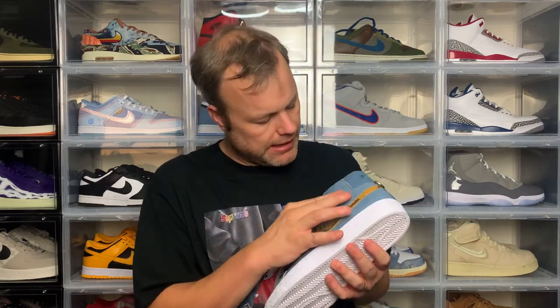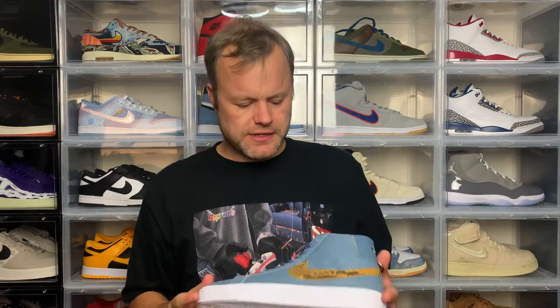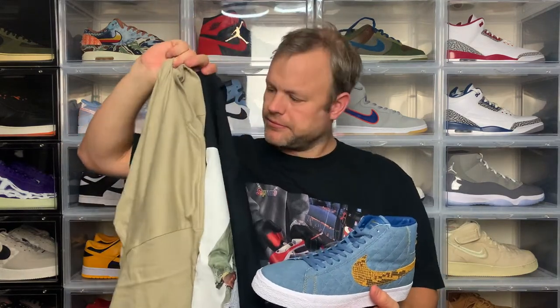It is a denim upper, which is obviously different. This is a nice subtle collaboration. Some recent Supreme collabs with Nike have been a bit out there — like the Shox collaboration and the Zoom Air Flight 95s, which I did cop but then sold because I wasn't really feeling them. But this pair will definitely stay in the rotation and in the collection. I will do a full review with try-ons, so subscribe to the channel and check that video out when it drops. Let me know in the comments what you picked up from Supreme Week 1 or Week 2.